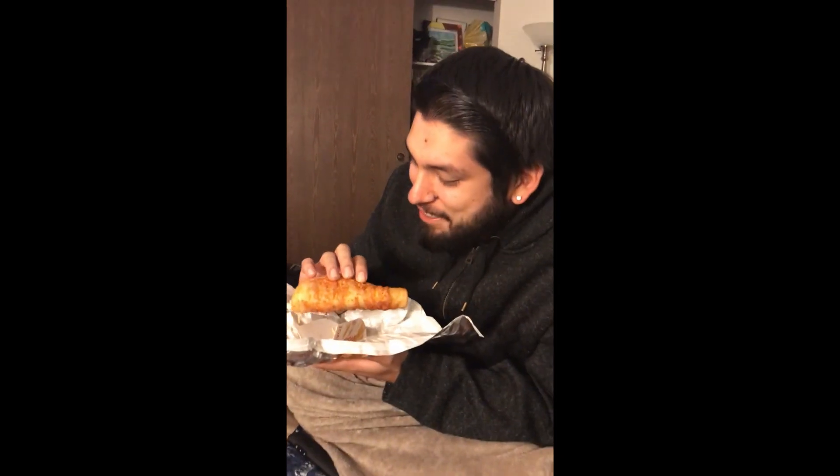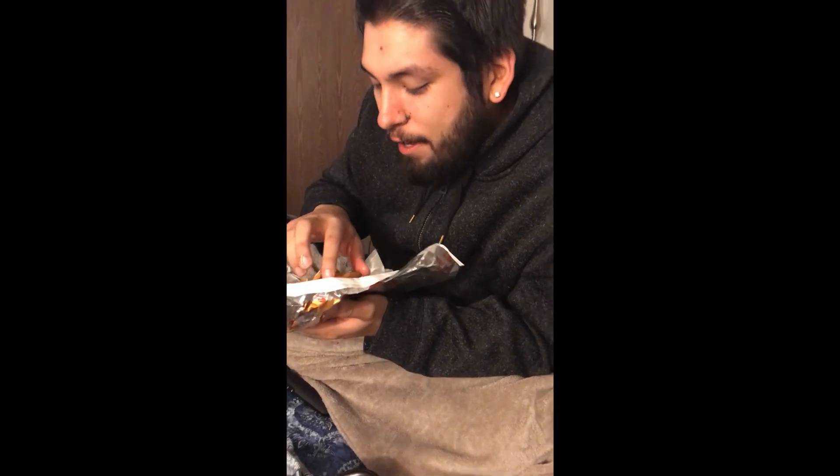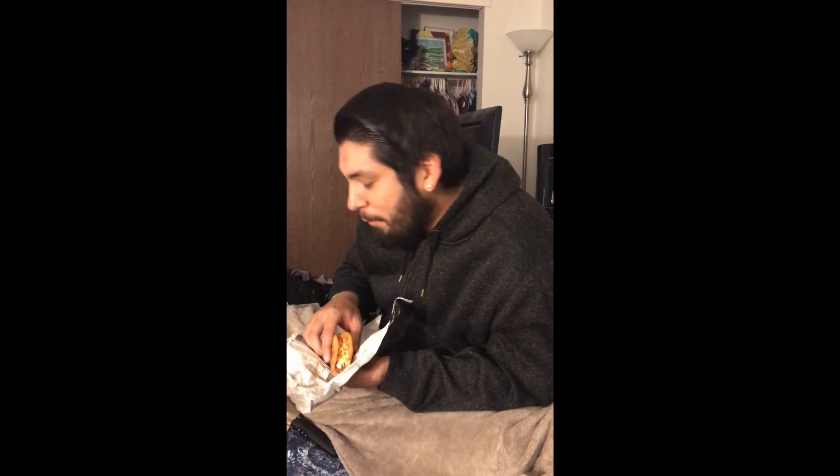It looks like breadcrumbs or something — drizzled breadcrumbs. I'm just telling you the truth. It's brown, it looks good, but I was never really a fan of chalupas. I just wanted to try this because maybe the texture would be better. We'll try it on its own and see what it's about.